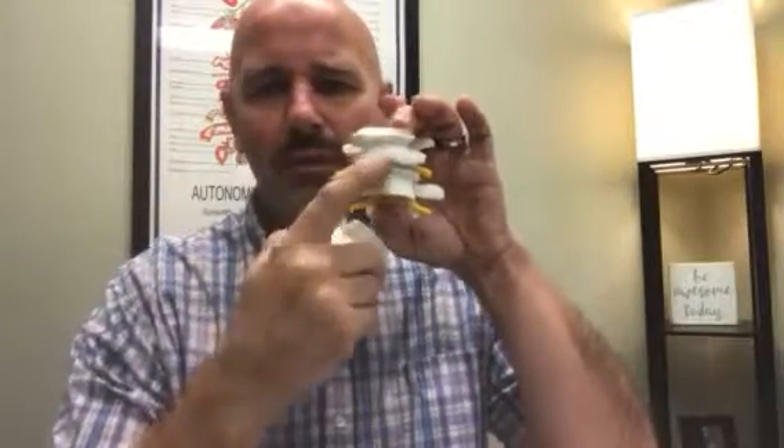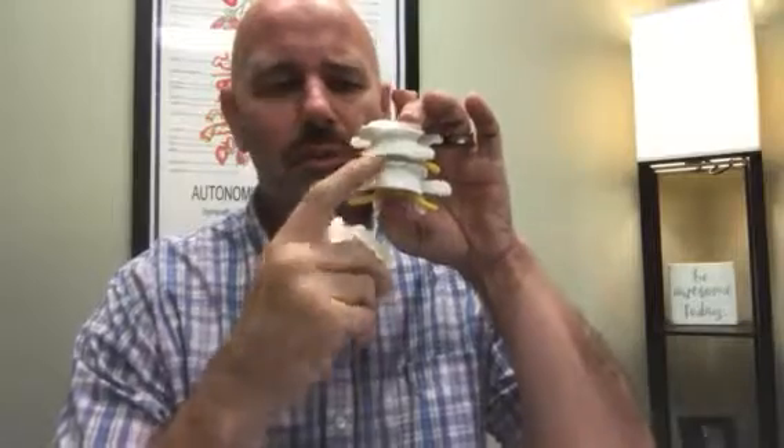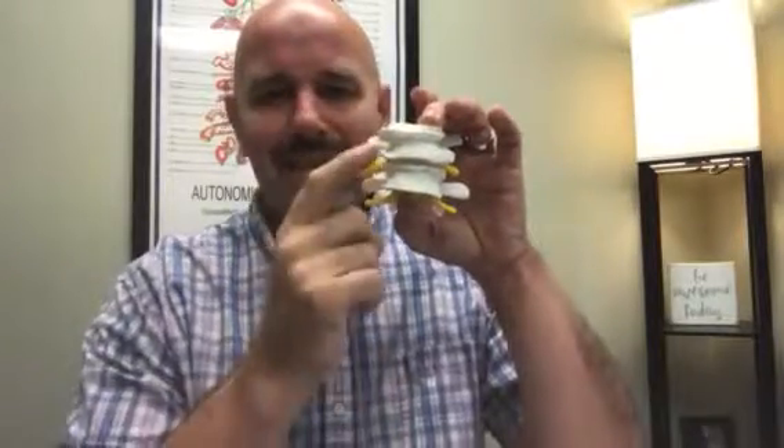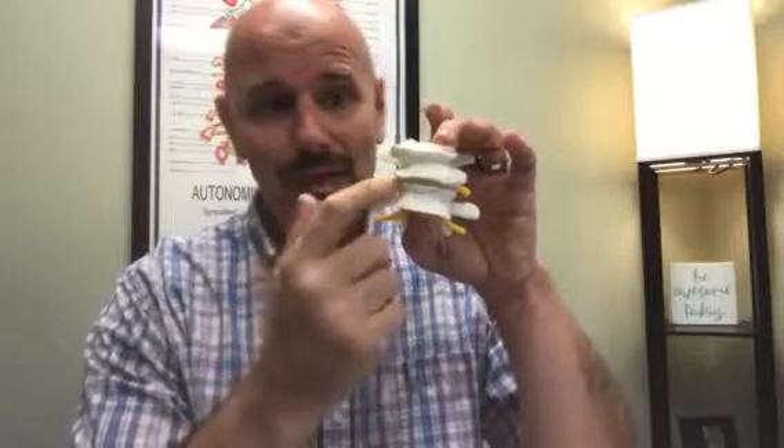We started to have these osteophytes forming. These are called spurs. A lot of people refer to them as spurs. Basically, it's a buildup of calcium deposits. The body senses there's a weakness there and sends calcium deposits there, and you start to get these to grow. That's degenerative joint disease or degenerative disc disease right here.